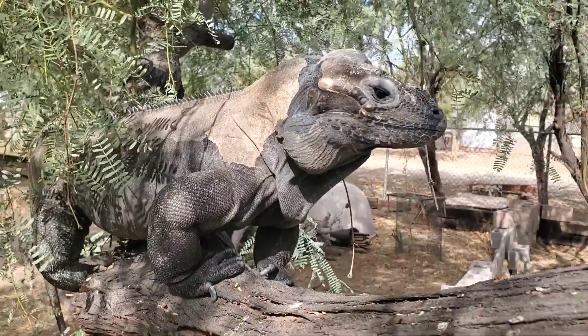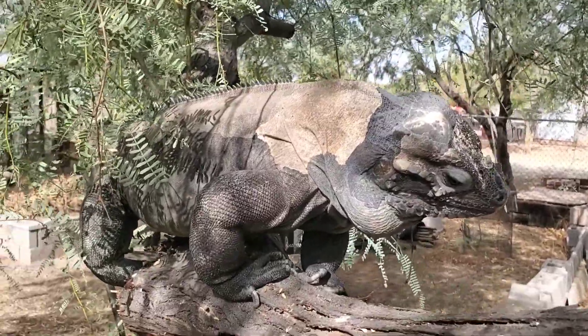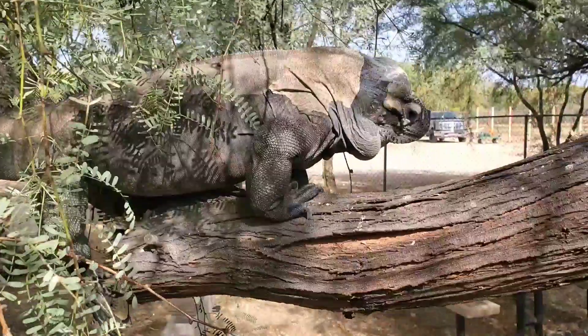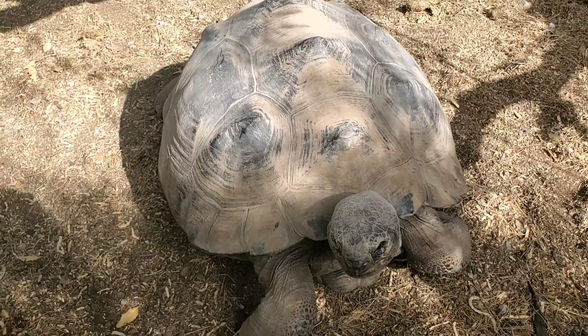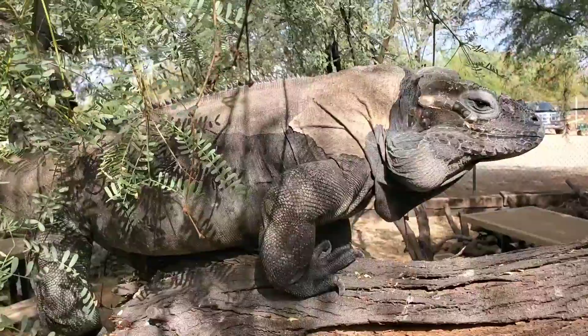They're naturally curious, and this one eyes something below it — it's a Galapagos tortoise. But they will keep an eye out for hawks, birds, or potential predators.